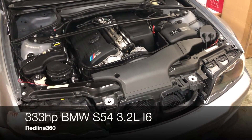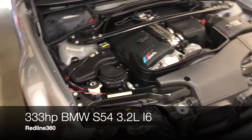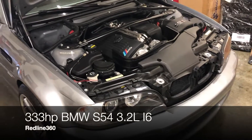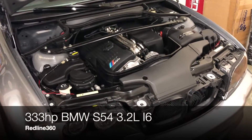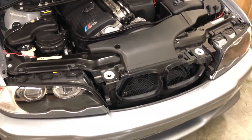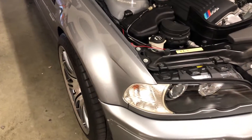You guys might not have been able to tell from the way this car looks, but this thing has over 170,000 miles. It runs perfectly — no issues at all. Super, super clean. Let me do a quick walk around for you guys.